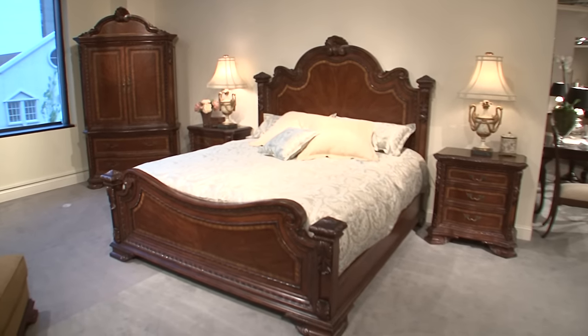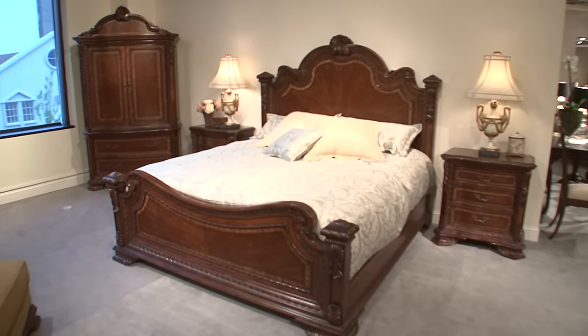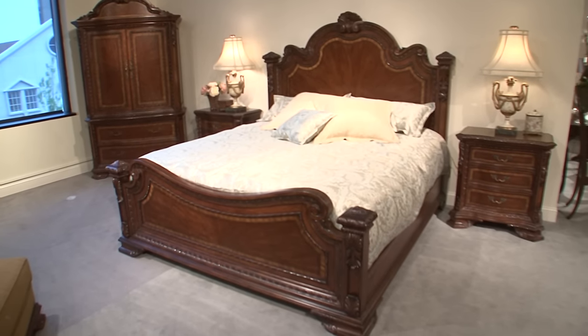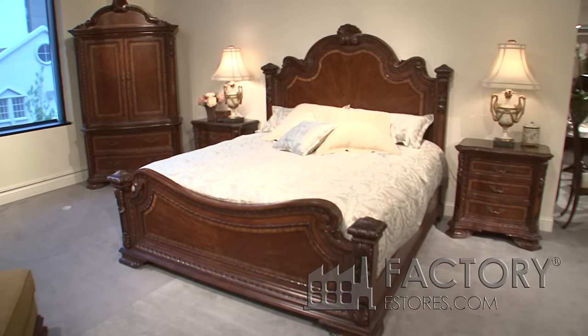We're now in the number one selling group at ART Furniture. It's called Old World. It's highlighted by very opulent carving and veneer work.